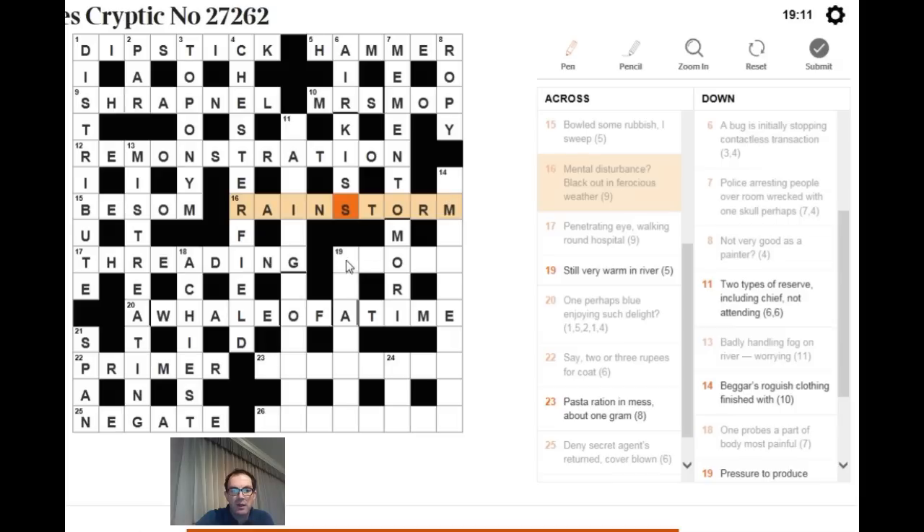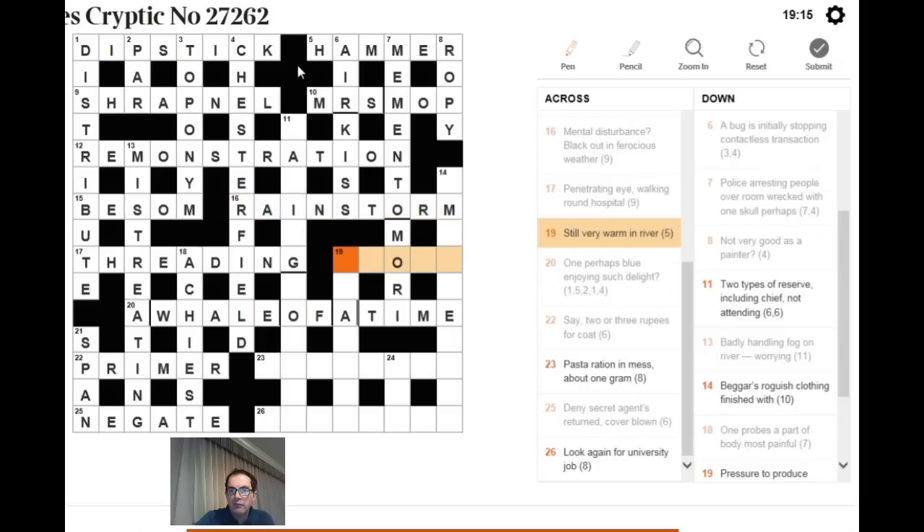For 19 across: 'still, very warm in river.' The two-letter river PO comes up repeatedly in crosswords. Put HOT (very warm) inside PO and you get PHOTO, which is an example of a still. Very clever misdirection — the compiler makes us read the clue in a way that's unhelpful to solving it.